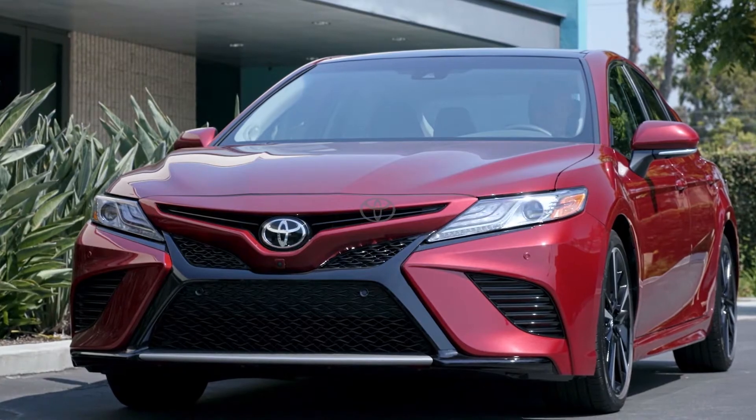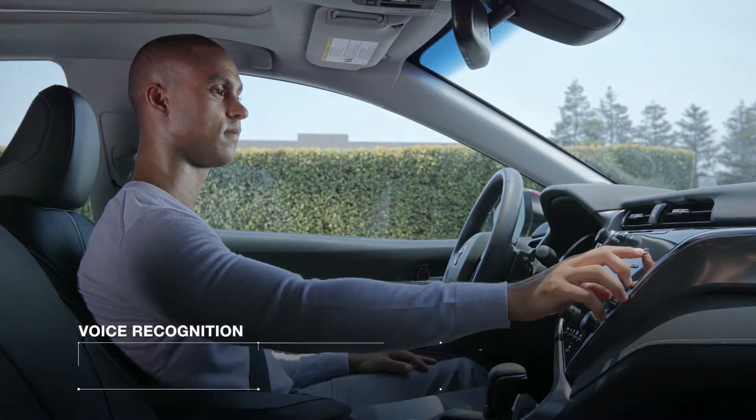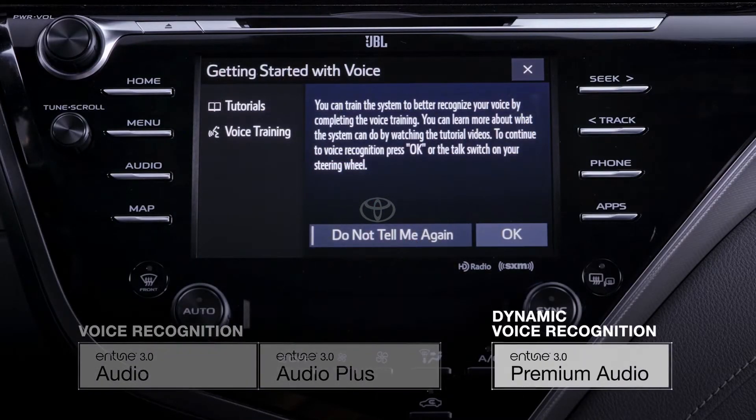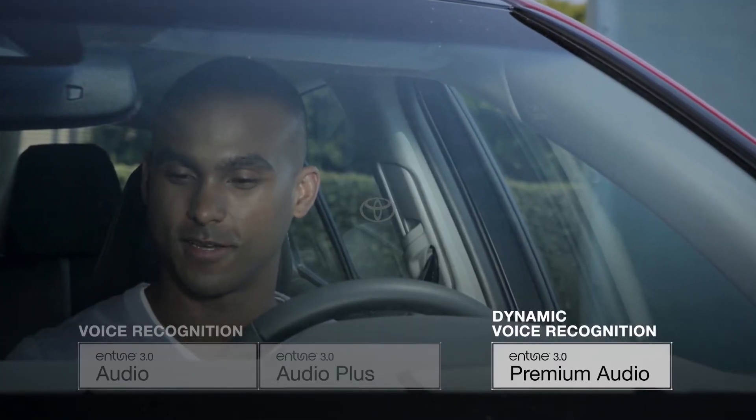That's because Intune 3.0 not only features the latest in Toyota's voice command technology, but is also introducing dynamic voice recognition, an exclusive feature in the top tier Intune 3.0 premium audio multimedia system.